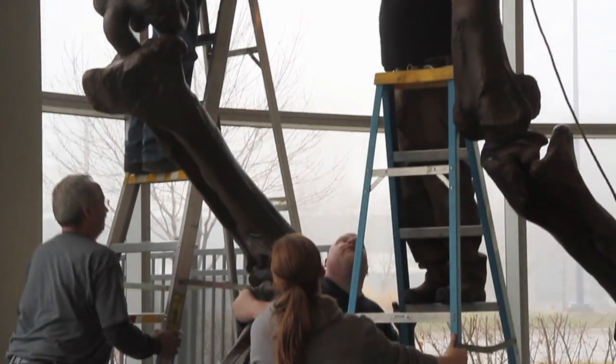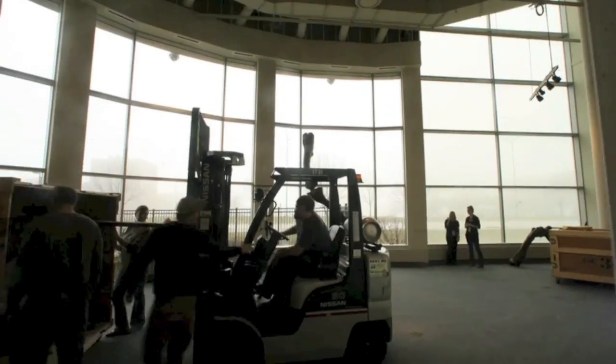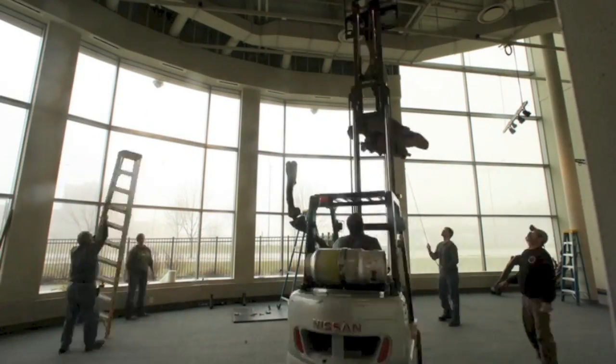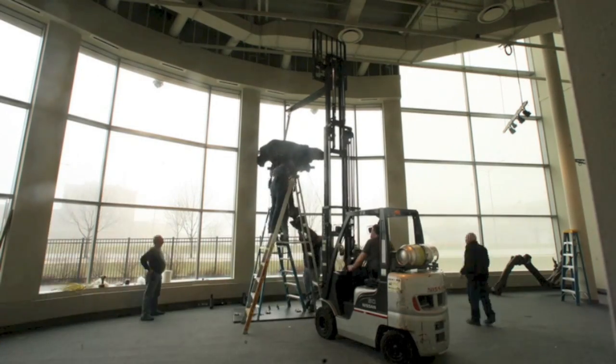We're really excited because we are installing Sue, the skeleton that is the feature of our new exhibition, T-Rex named Sue. Sue is a 42-foot long, 12-feet tall Tyrannosaurus Rex, and we're really excited to bring her here to the Science Center.